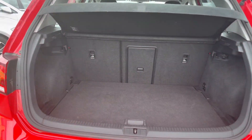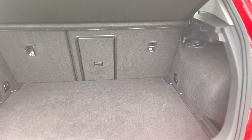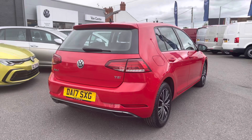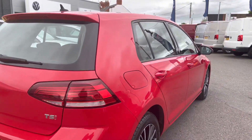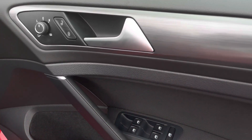Taking you inside the boot, as expected from a Golf we have a really generous and practical space with enough room to store your weekly shopping. You have your load-through, and then making my way to the front of the vehicle, I'll open the driver's door and show your first glance at the front interior.